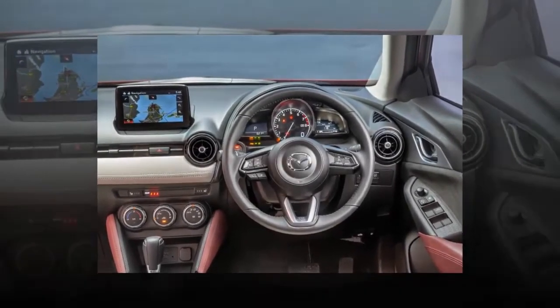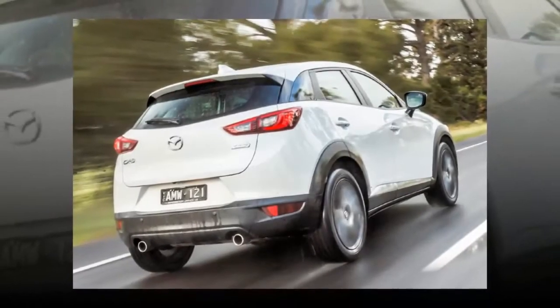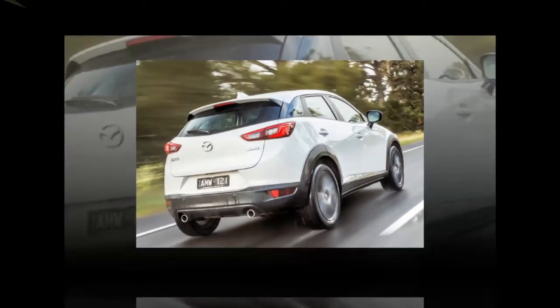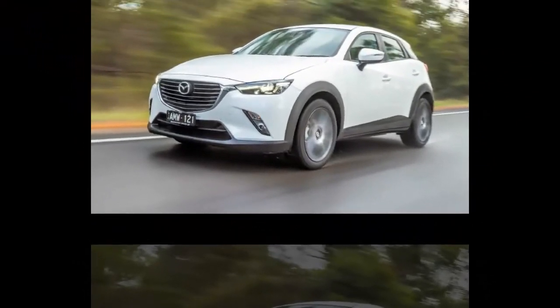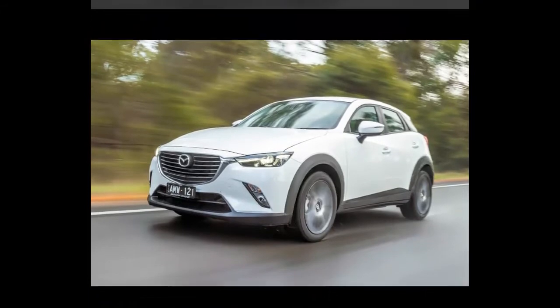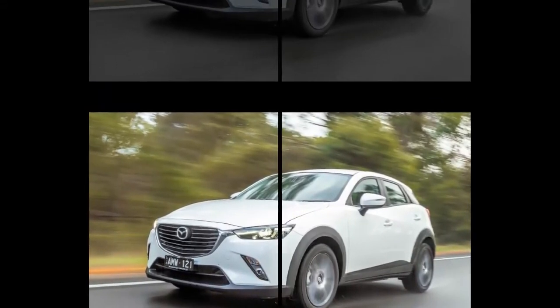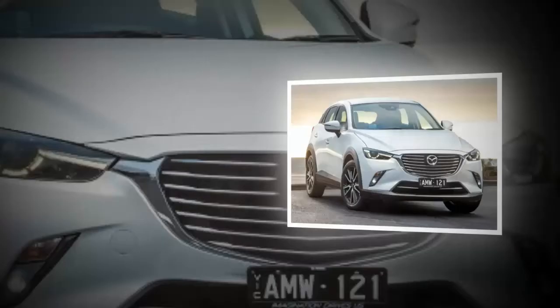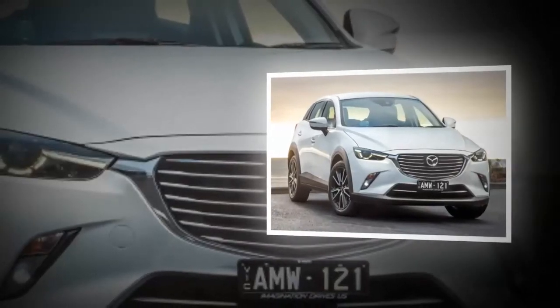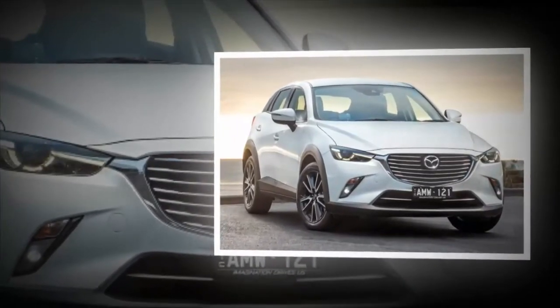The CX-3 is based on the Mazda 2 platform and isn't particularly spacious inside. Main pinch points are width and second-row legroom, but up front there was enough room to accommodate two six-foot-tall guys. The driver's seat has a good amount of adjustment available, although it doesn't drop particularly low, and the steering wheel provides tilt and reach movement. The interior presents well and, like the exterior, is consistent with Mazda's latest products.